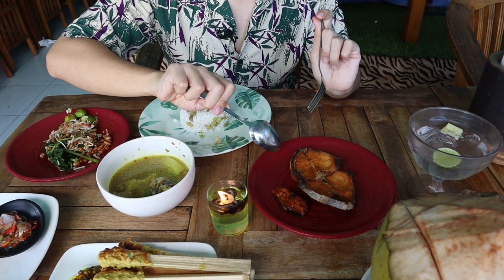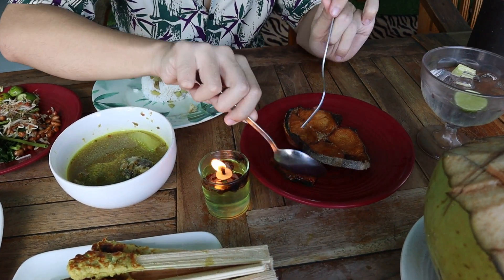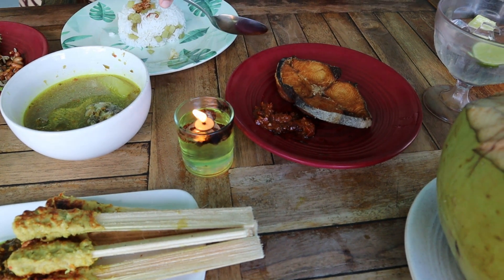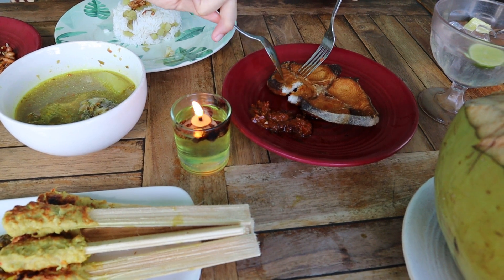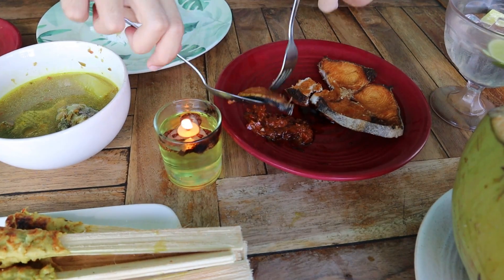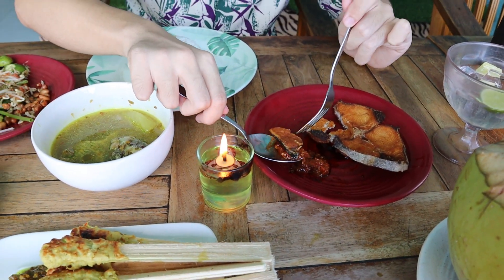Let's go with the fried fish next. Mix in the sambal, dip it in some sambal. The sambal is flavorful and the fish is also cooked very well. A little bit dry for my taste but overall a pretty good dish.